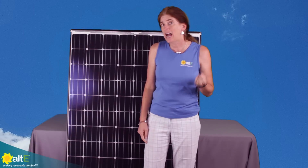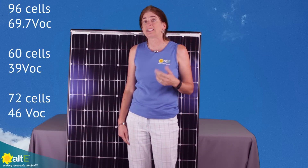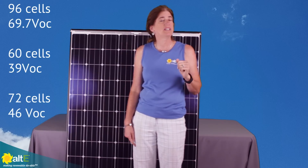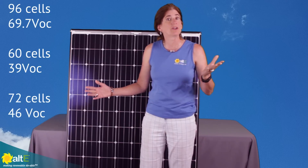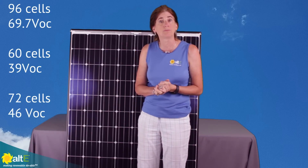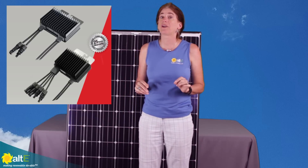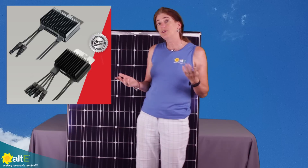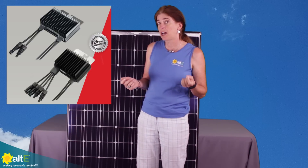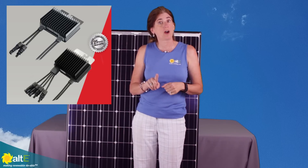Now they are a higher voltage panel — 96 cells instead of the standard 60 cells that we tend to see in grid-tied systems, or even 72 cells that are used more for bigger commercial systems or 24-volt panels. These 96-cell panels are perfect for use with the SolarEdge 400-watt DC optimizer, or you can use the SolarEdge 700-watt optimizer with two panels and one optimizer.